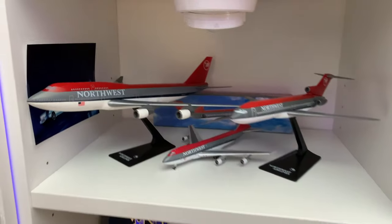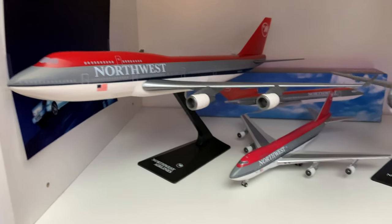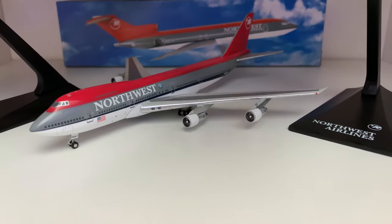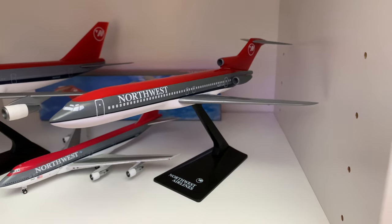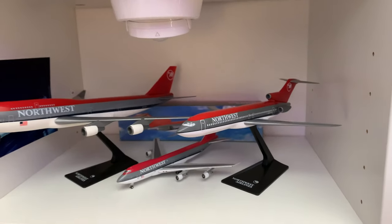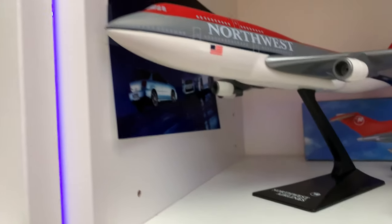We got some Northwest: 747-400, 747-200 — it's a Gemini Jets 1400 scale. There's a 727. Again, the planes on the stand are the Flight Miniatures. There's a random Subaru picture there.